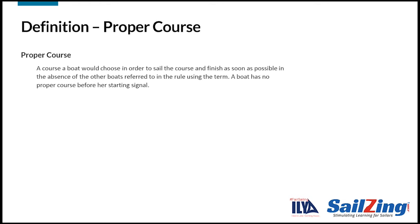Here's the definition of proper course. Take a moment to read it. The main part simply says that a boat's proper course is the course you would choose to sail the course and finish as soon as possible in the absence of other boats. We'll see examples of this in the scenarios. Also notice the exception in the definition: a boat has no proper course before her starting signal. This effectively means that Rule 17 doesn't apply before the start, which allows leeward boats to force windward boats head to wind to create a gap on the line.